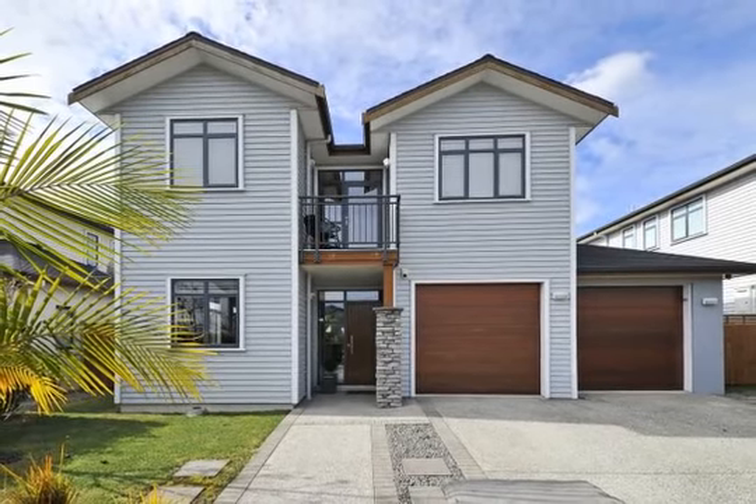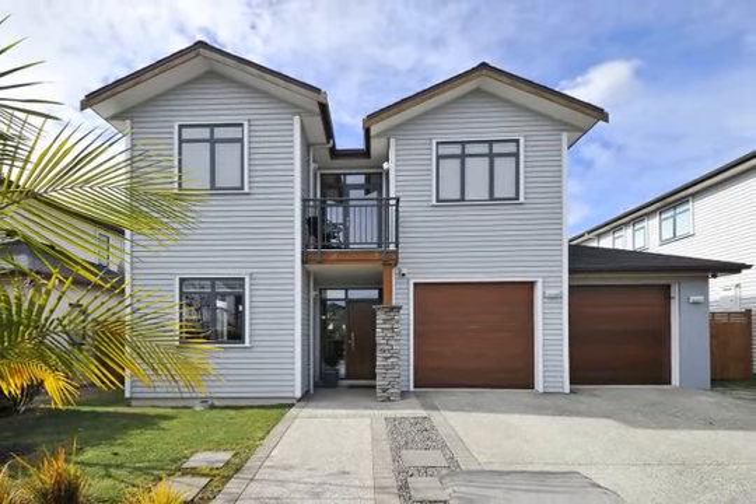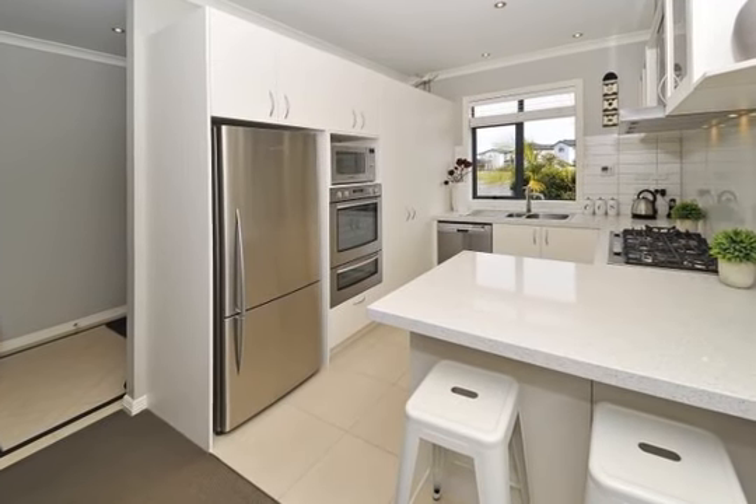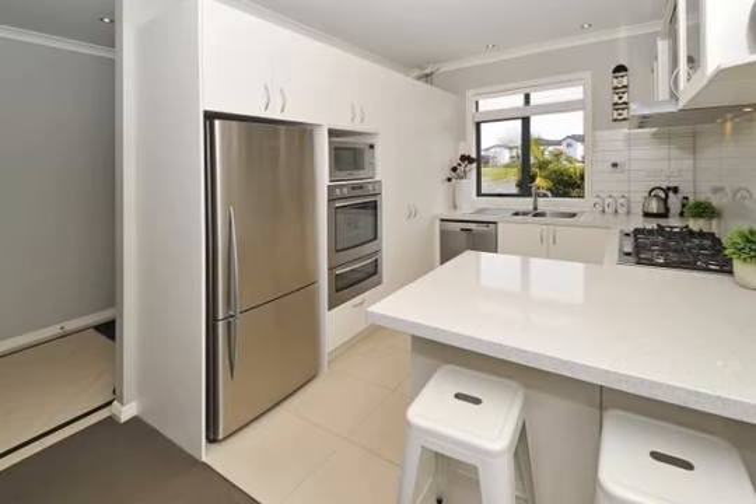This stylish architecturally designed home is one that really does need to be seen to be appreciated. Very motivated vendors have other properties that are now their focus, so there's a genuine opportunity here.